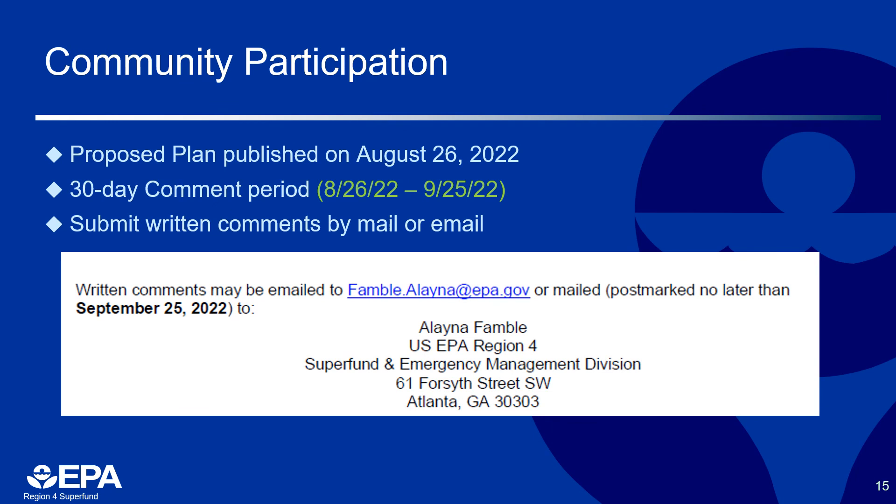Community participation is a very important part of the EPA Superfund process. EPA invests heavily in creating opportunities for the community to participate in its decision-making processes. Because of this, the 30-day comment period was created. During this time, community members may submit comments on our decision-making document called a proposed plan. This period for the Westside Lead Superfund site began August 26th of 2022 and ends September 25th of 2022.